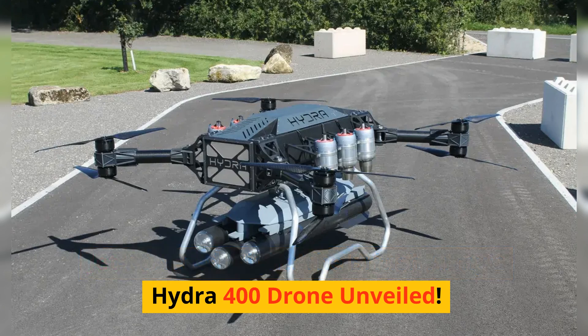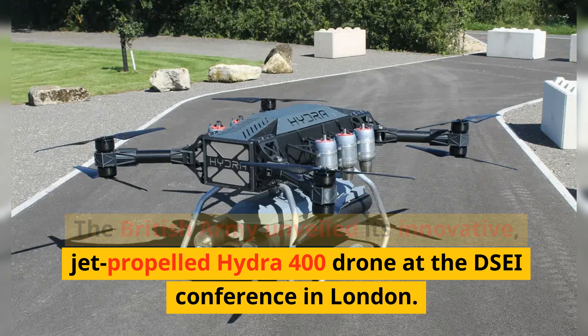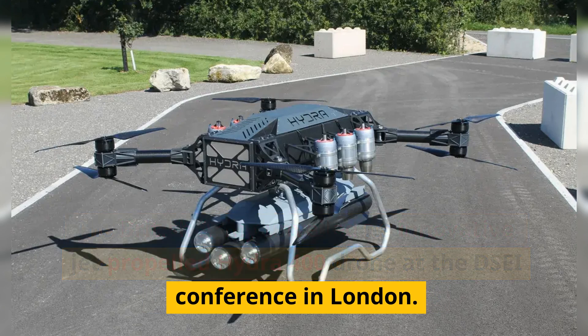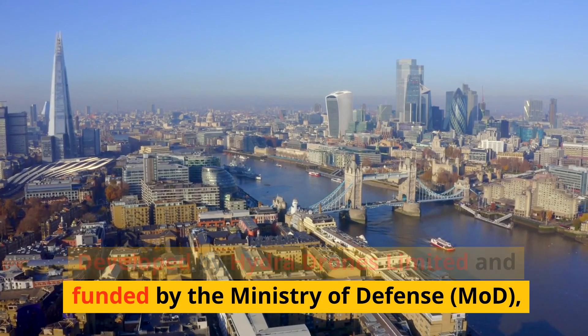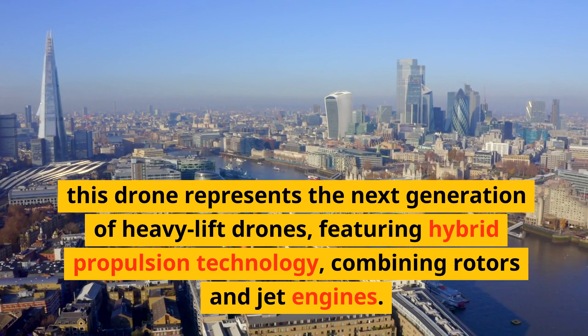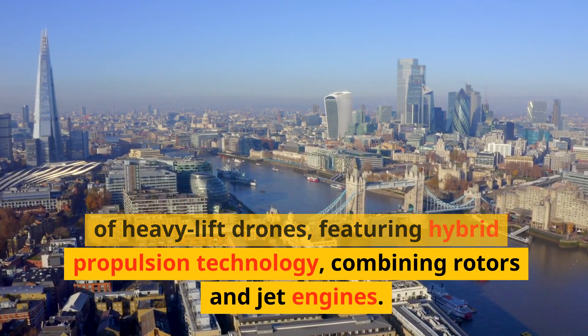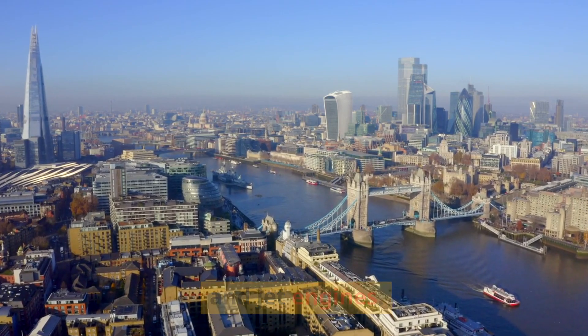Jet-powered might: the British Army's Hydra 400 drone unveiled. The British Army unveiled its innovative jet-propelled Hydra 400 drone at the DSA conference in London. Developed by Hydra Drones Limited and funded by the Ministry of Defense (MoD), this drone represents the next generation of heavy lift drones, featuring hybrid propulsion technology combining rotors and jet engines.